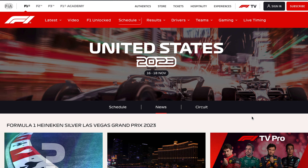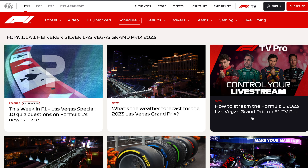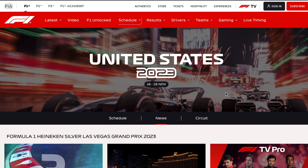Formula One is finally coming to America, so I thought this would be the best time to publish a video dedicated to showcasing 15 micro brands on a mission to provide affordable motorsports watches.